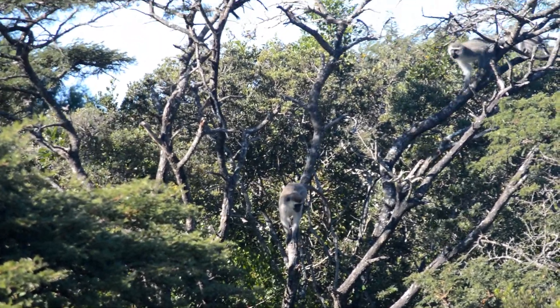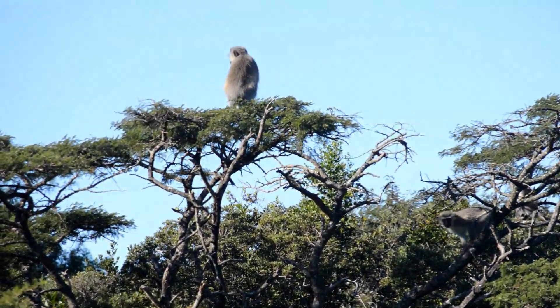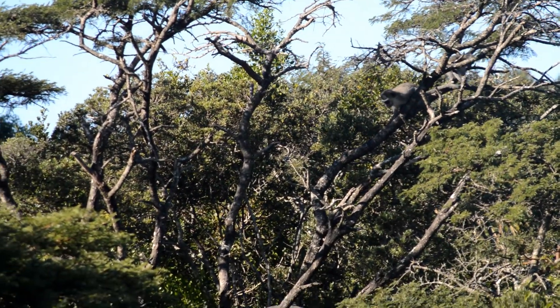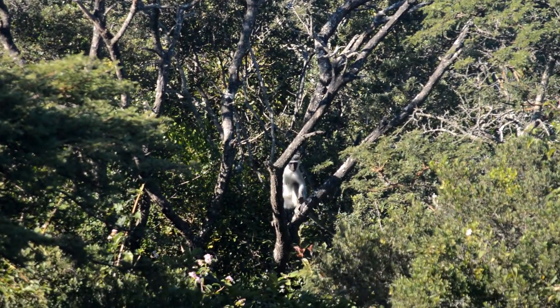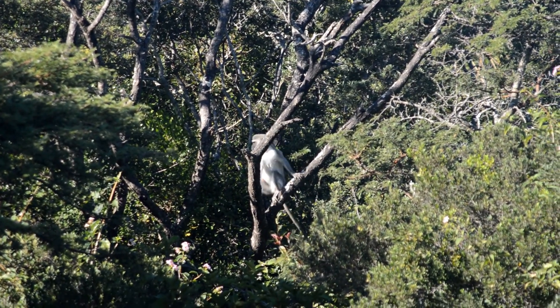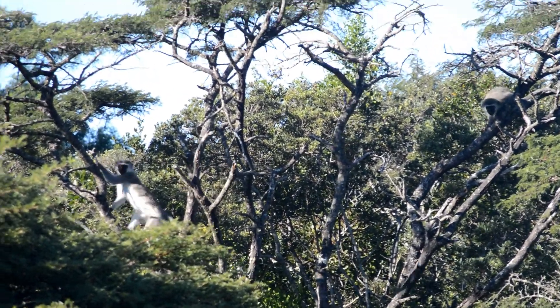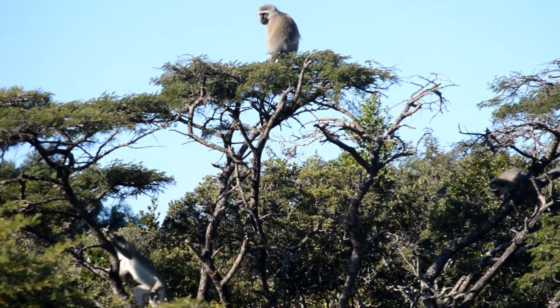These monkeys are very common in South Africa — it's one of two that you actually find in the country. The other one would be the Samango monkey. These are extremely common and they tend to be known as pests, but they're actually extremely interesting.